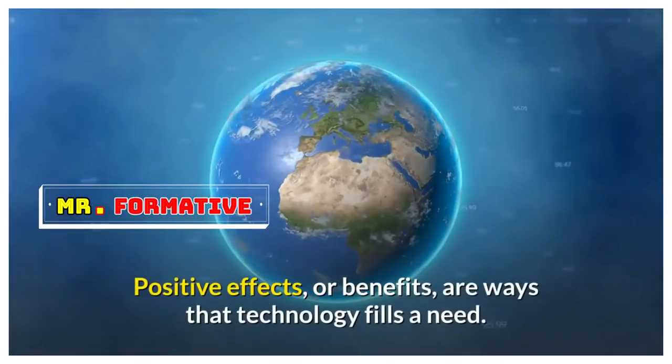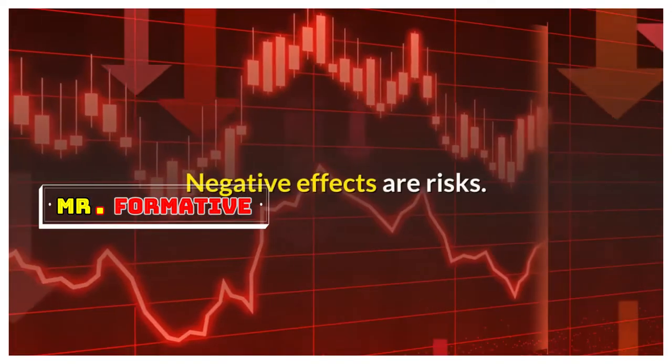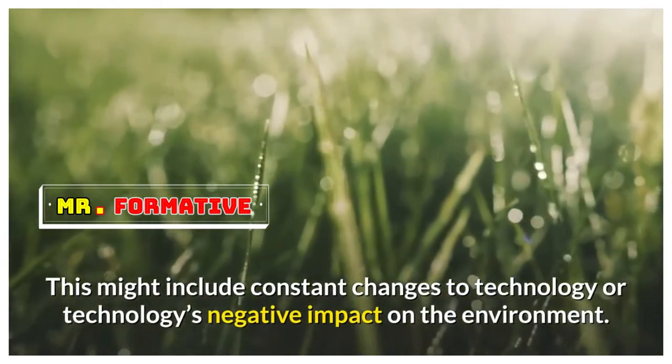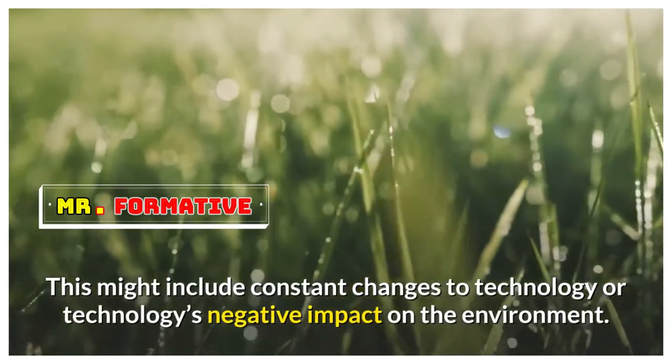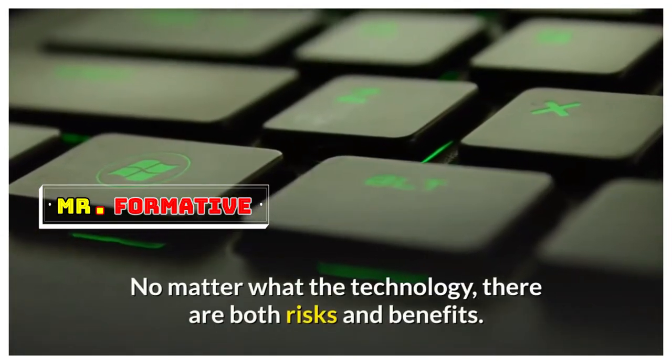Technology can have positive and negative effects. Positive effects, or benefits, are ways that technology fills a need. Negative effects are risks, which might include constant changes to technology or technology's negative impact on the environment. No matter what the technology, there are both risks and benefits.